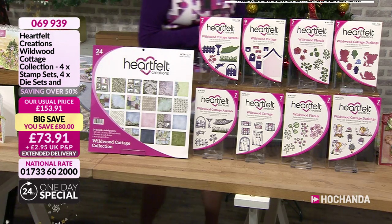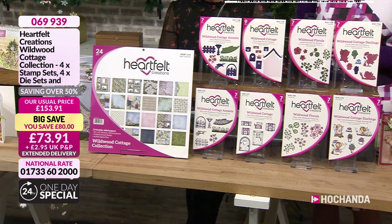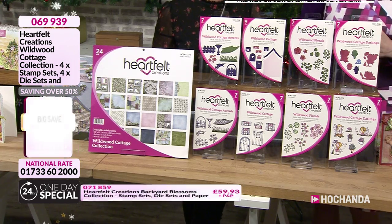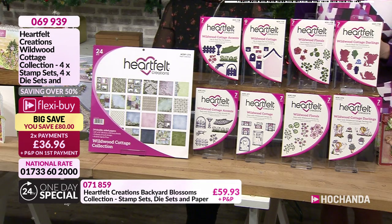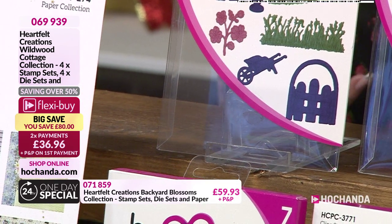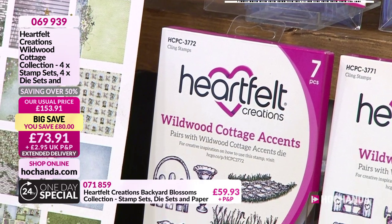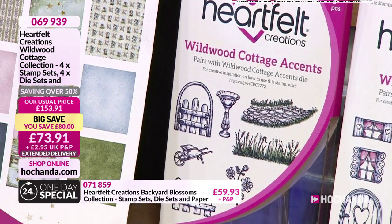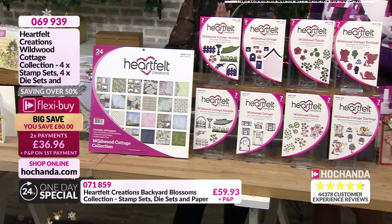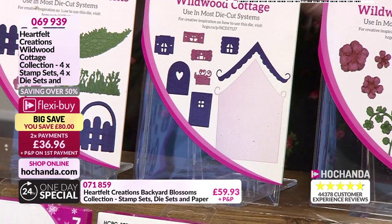This one is your Wildwood Cottage. This was about two and a half years ago. One of my all-time Heartfelt favourites, purely because I love the colours and I like the fact that you're building a real scene with this one. As you can see, you've got your gate, your wheelbarrow, your pathway leading up to the house, your fence. Then you've also got your Wildwood Cottage — the dies to create the actual cottage.